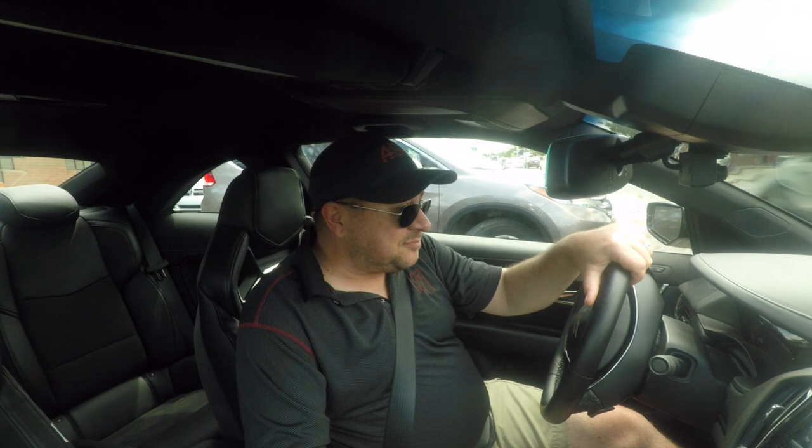If you're wondering why I'm skipping the BMW, it's because I don't have any time in the current M2s and M3s. I just haven't had a chance to drive them or had one as a press car, so I don't have that to compare it against.